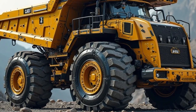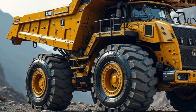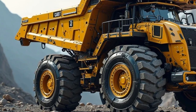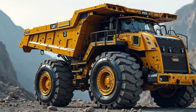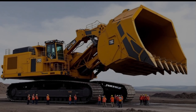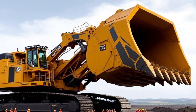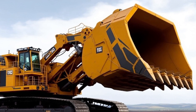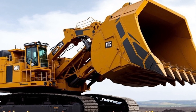At Car World Ride, we bring you closer to such giants not just through visuals, but with detailed insights and real-world use cases. As 2026 brings more focus on sustainability and efficiency, Caterpillar continues refining its heavy machinery to be cleaner and smarter, while still delivering unmatched performance. Stay tuned as we explore more machines that define industries and shape the world beneath our feet.